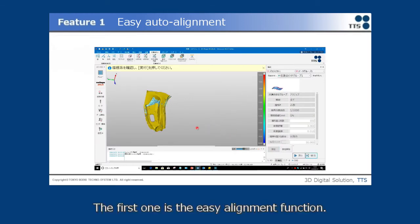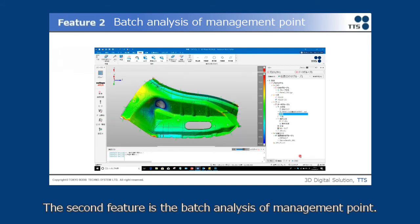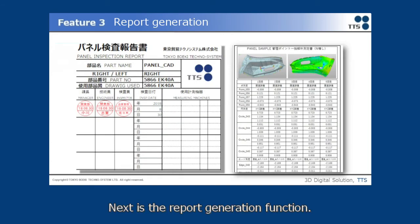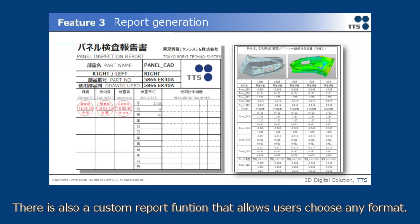The first feature is the Easy Alignment Function. Based on CAD data and measuring data, the Auto Alignment Function works with just one click. The second feature is Batch Analysis of Management Points — inspection points registered in CAD can be analyzed all at once with just one click. Next is the Report Generation Function: once measuring is done, a report can be generated with just one click, and there is also a Customer Report Function that allows users to choose any format.